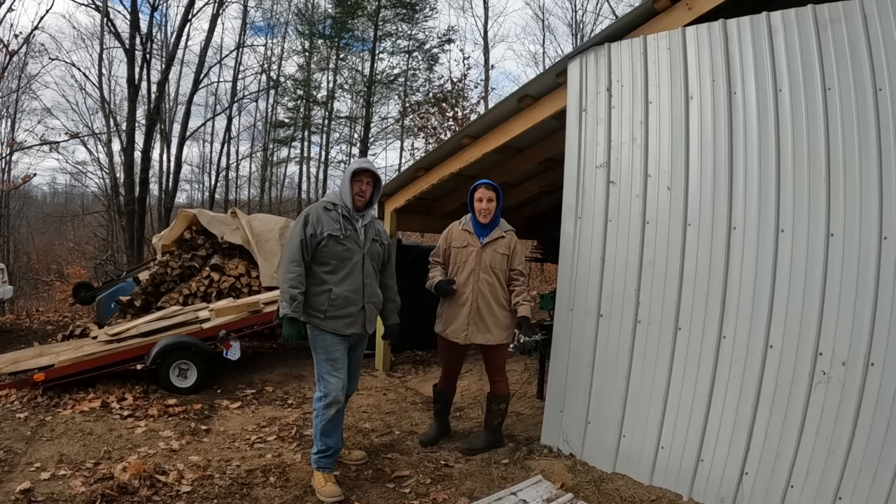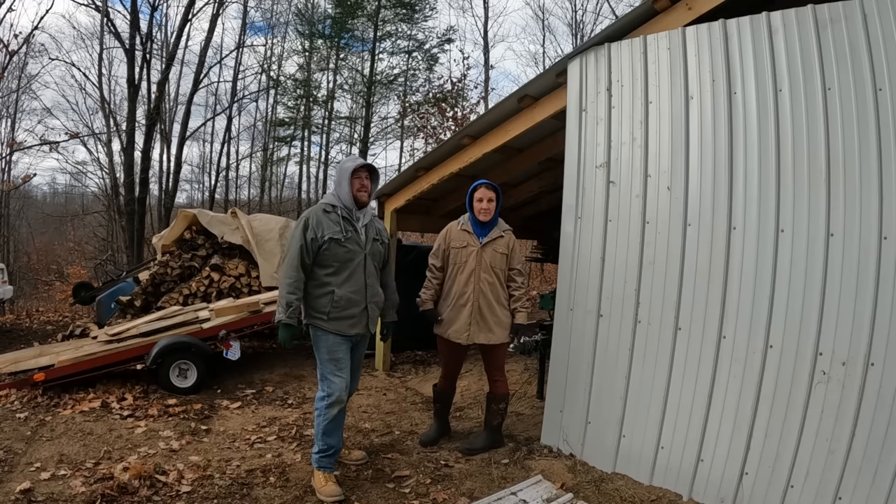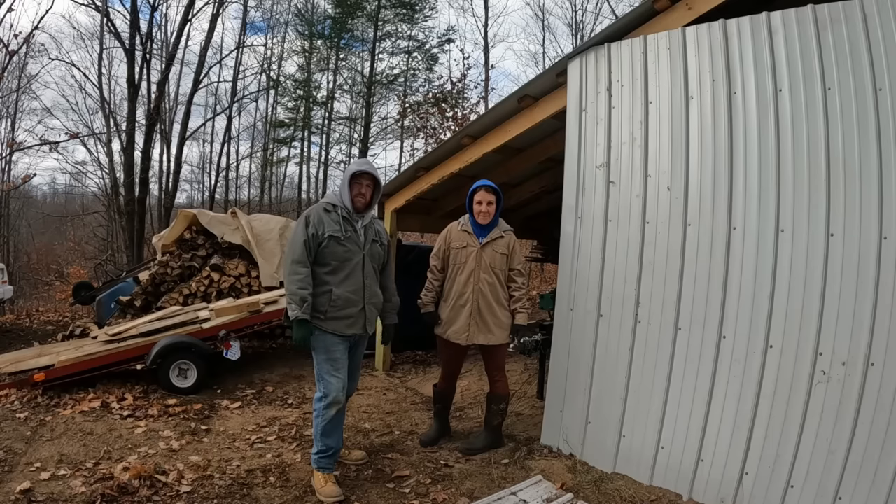Now that we got the front of the barn done with the metal that we needed, we have this extra metal and we can use it for boxing in the lean-to.